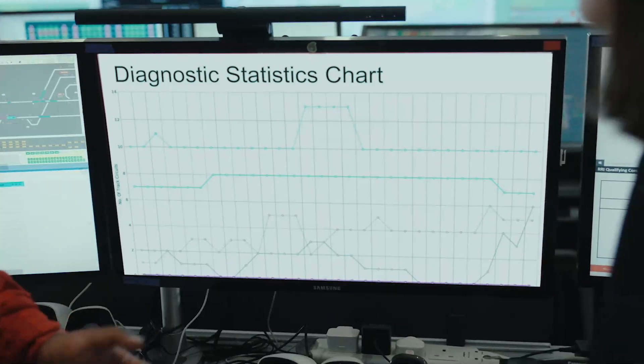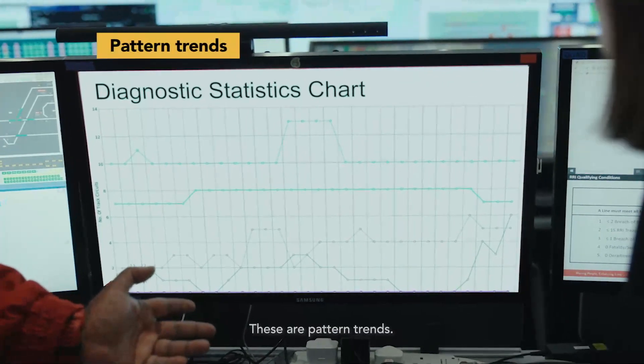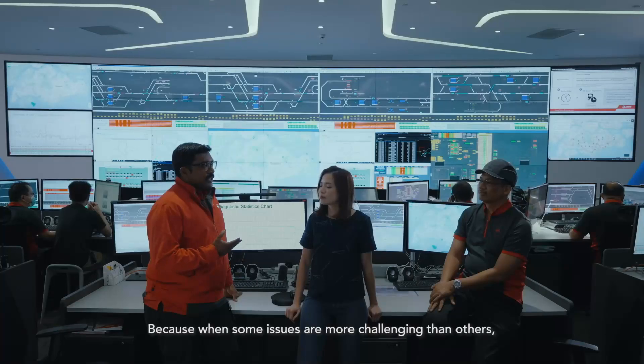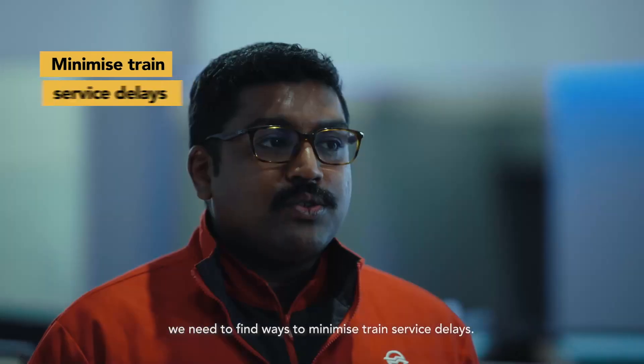Then what are these graphs for? Oh, these are pattern trends. We create them using data collected from every train issue we attend to, because when some issues are more challenging than others, we need to find ways to minimize train service delays.